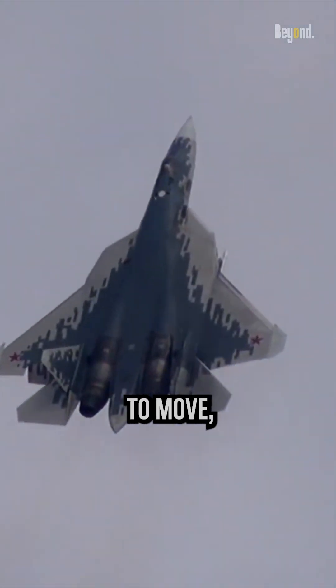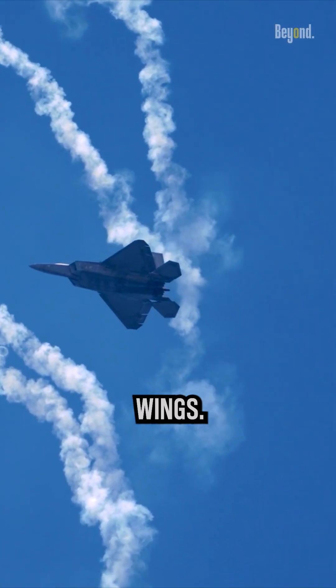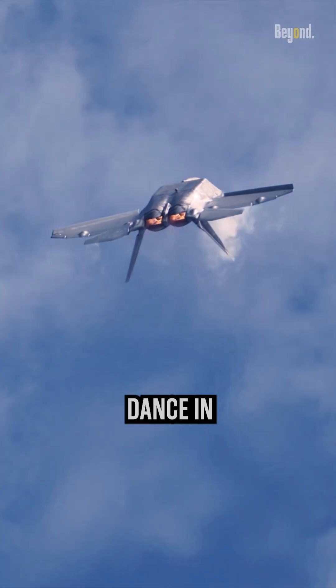Smaller wings have less mass to move, meaning they rotate or roll around their axis much faster compared to larger wings. This makes the aircraft dance in the sky.